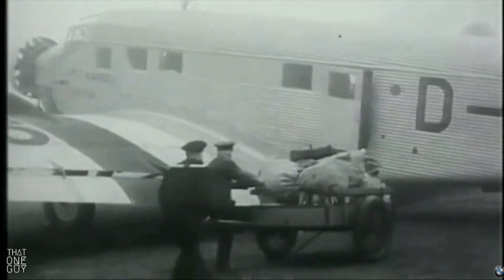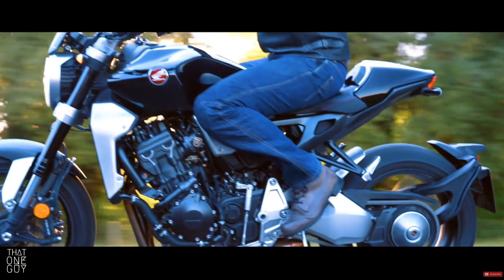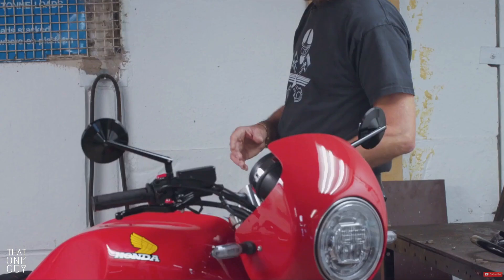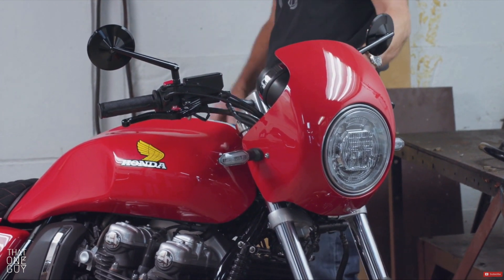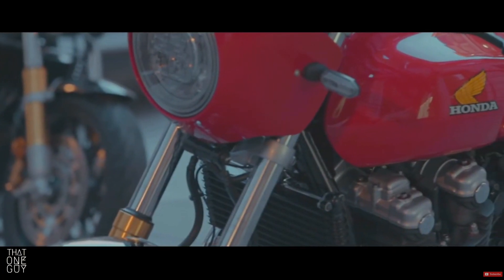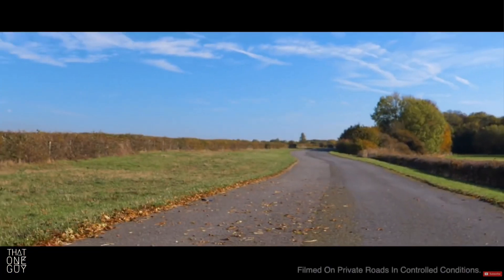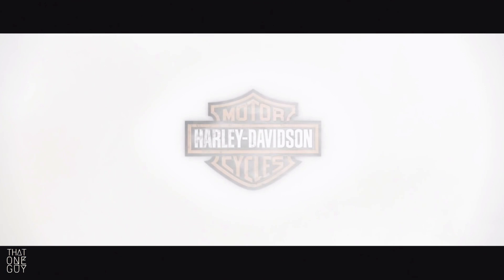Honda — when your brand's logo includes the name by default, you score high on the brand recognition scale. But take away the name and the Honda wings still stand up. I've been a big fan of this logo since I was a teen, so that should tell you it also ranks high as far as timelessness is concerned. It's simple, somewhat elegant, and fantastical. I can't actually take a flight on a Honda motorcycle, but this logo makes me feel like I can fly.